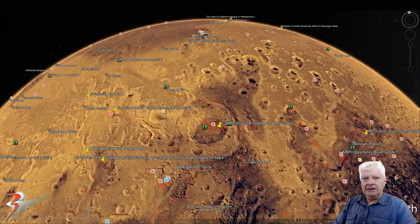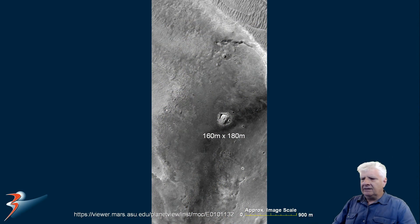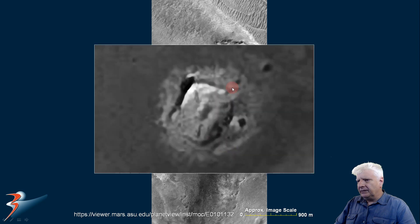The other one in Medusa Fossae is also located close to the equator. The anomaly is about 180 meters long by about 160 meters wide and it's got strange features on it. It looks like it crashed into the surface here, and there's strange geology around it. Then there's the zoomed in view.